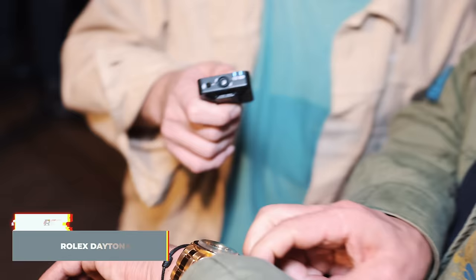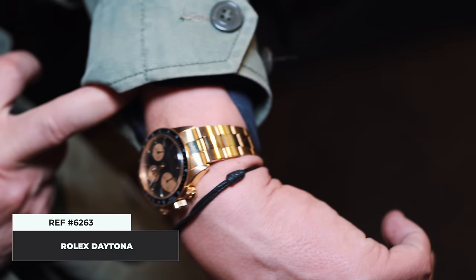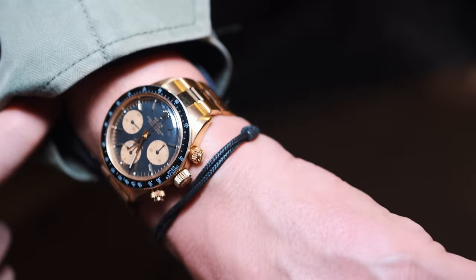We're standing with Wolfgang, who has some amazing watches. Tonight he's wearing a reference 6263 in 18-karat gold with a black dial — the one everybody wants. It's a beautiful watch. He built his collection with advice from the Davidoff Brothers — they're the guys you call.